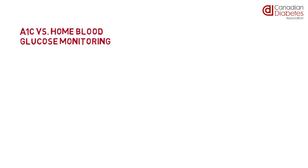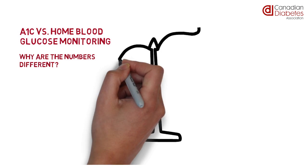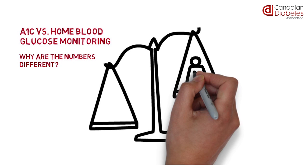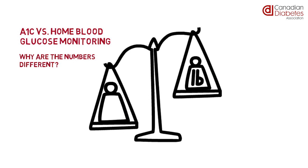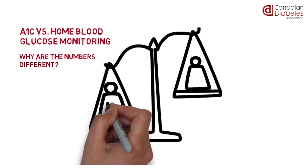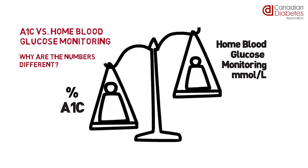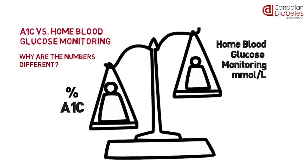A1C vs. Home Blood Glucose Monitoring — why are the numbers different? The A1C and home blood glucose monitoring results differ because they are measured in two different units, kind of like pounds and kilograms, which both measure weight. A1C is measured as a percentage, while home blood glucose monitoring is measured using a unit called millimoles per liter.